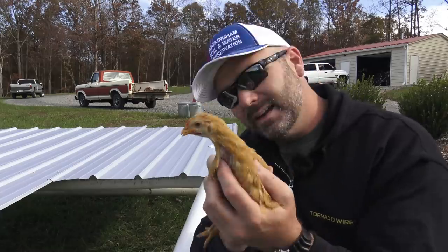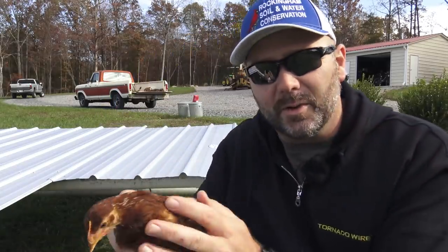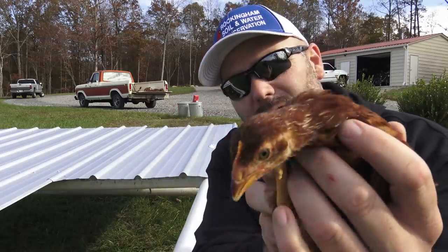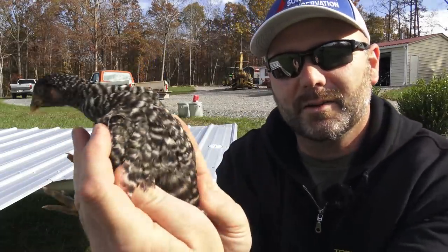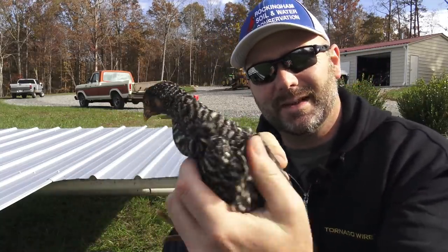All these birds are the same age. This is a Rhode Island red. And this is a barred rock — I call them jailbirds because they have those little jailbird stripes on them. See how pretty?